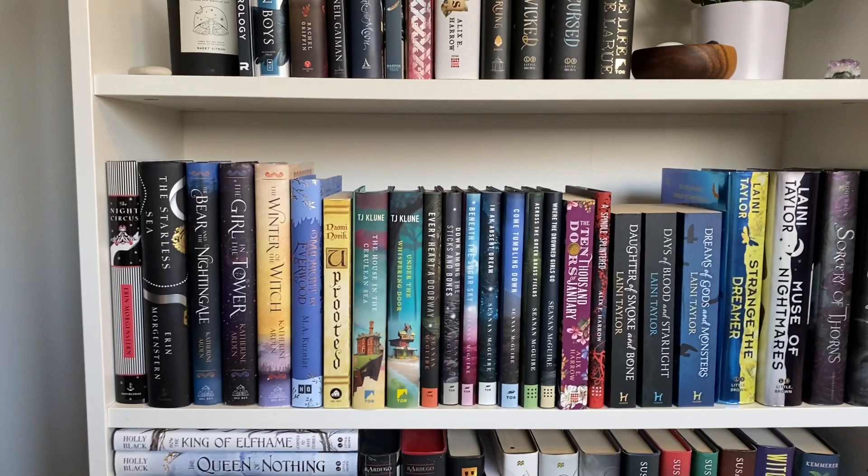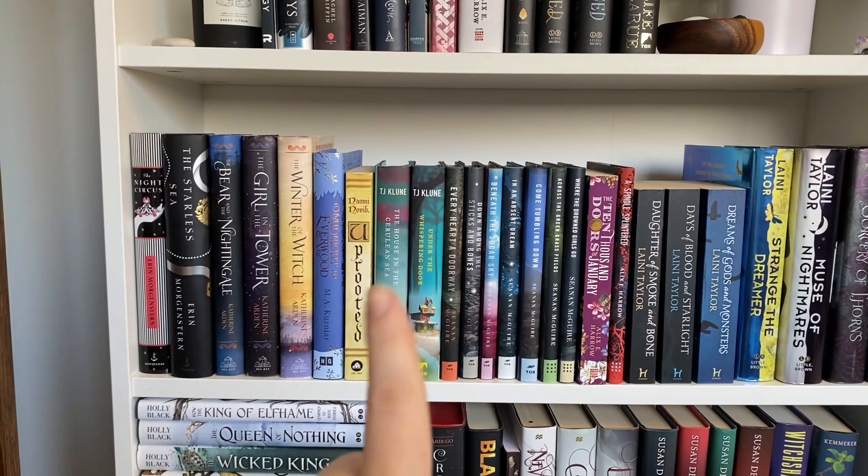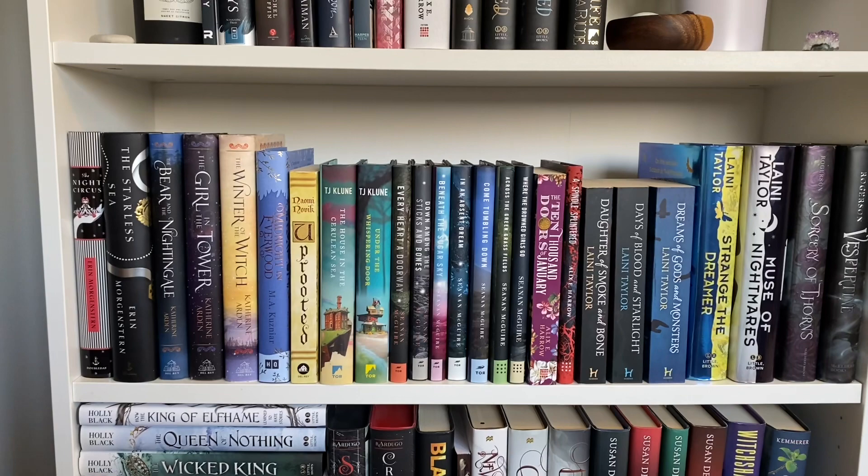This next shelf is my whimsical fantasy shelf. So I have my Erin Morgenstern books over here, the Winter Night trilogy, my TJ Klune books, the whole Wayward Children series, my Laini Taylor books. These are all books that just have very whimsical feels to them. And then right below that is my fantasy shelf.